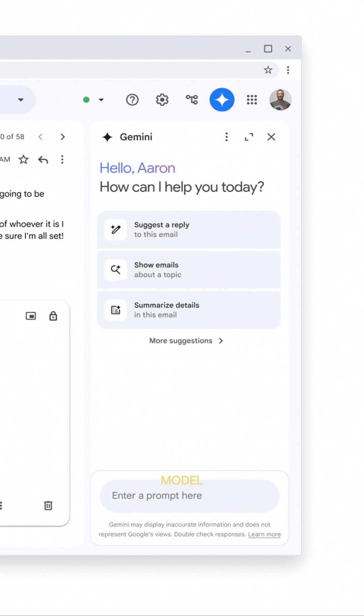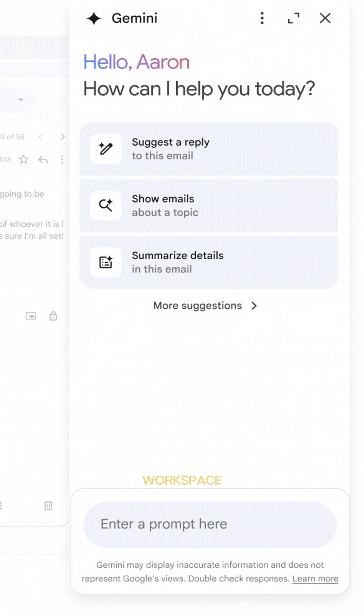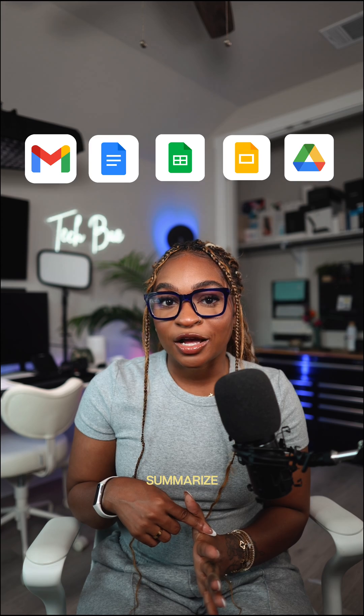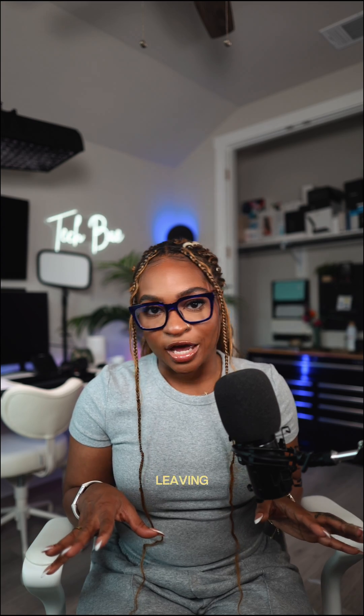First up, they are bringing Gemini 1.5 Pro, Google's latest AI model, to the side panel of Google Workspace. That means you can use Gemini in Gmail, Google Docs, Sheets, Slides, and Drive to summarize, analyze, and generate content, leveraging information from your emails, documents, and more — all without leaving the app that you're in.